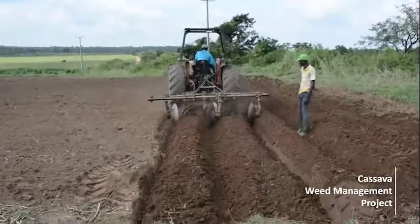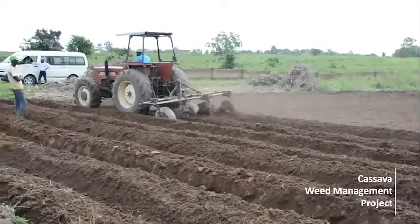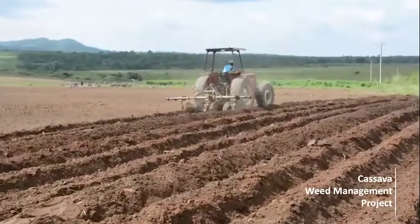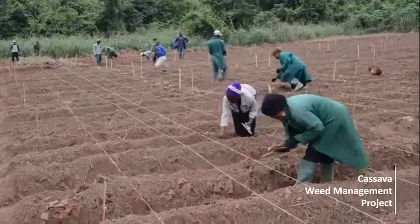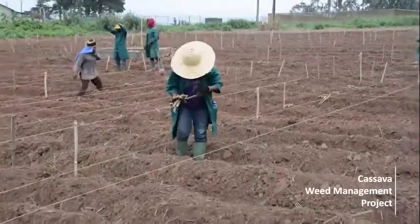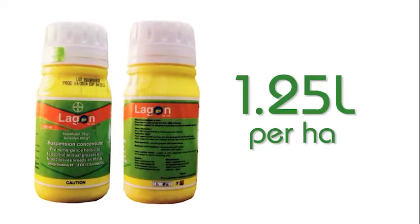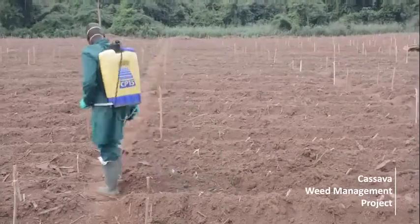Step 5: Ridging increases root yield by at least 4 tonnes per hectare. Ridge your field if the revenue from 4 tonnes of cassava exceeds the cost of ridging one hectare of land. Ridging is also recommended if your soil is high in clay content, if you intend to harvest in the dry season, or if weeds are difficult to control. Step 6: Plant cassava only when the soil is moist, at 1 meter between rows and 0.8 meters within rows. Thereafter, apply pre-emergence herbicide such as Prime Extra Gold at 4 liters per hectare or Lagoon at 1.25 liters per hectare within 24 hours after planting. Do not apply pre-emergence herbicide on dry soil.